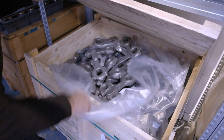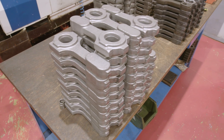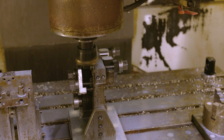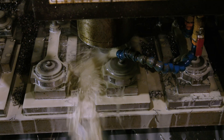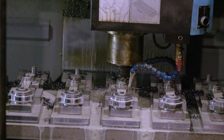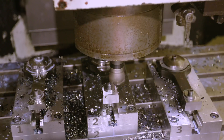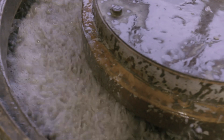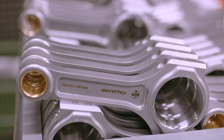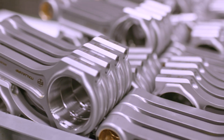Connecting rods start life as forged blanks, sourced from the same supplier used by some prestigious Italian car manufacturers. Machining is a multi-stage process across multiple machines. Heat treating is done externally, but polishing is done in-house, as are all quality control checks. Like pistons, con rods are stored in an electronically controlled and catalogued stacker, enabling stock to be found and sent out quickly.